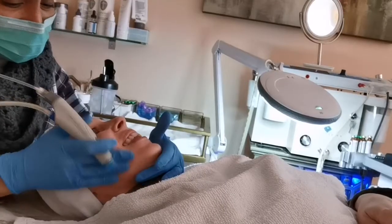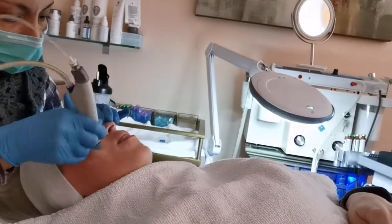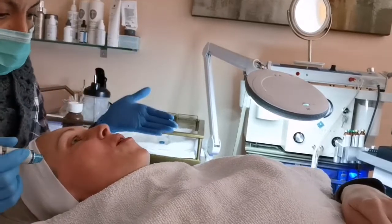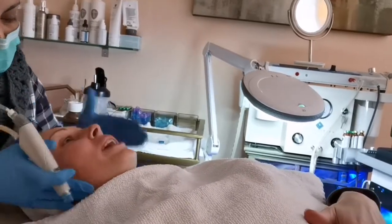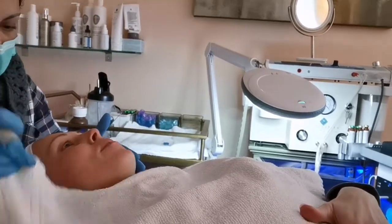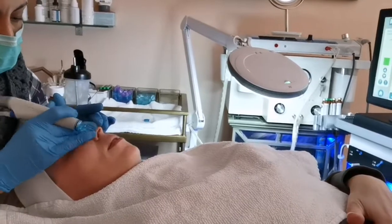The Hydrafacial addresses all of the skincare needs: fine lines, wrinkles, elasticity, firmness, even tone, vibrancy, skin texture, brown spots, congested and oily skin, and enlarged pores. So it's definitely something that everybody can benefit from.